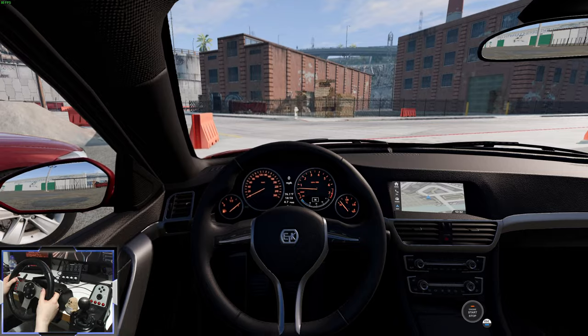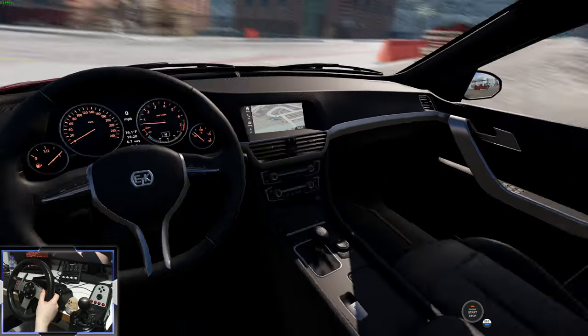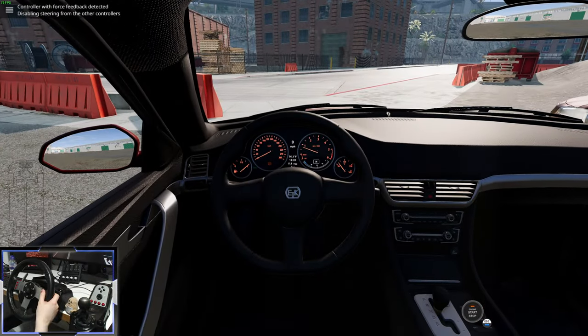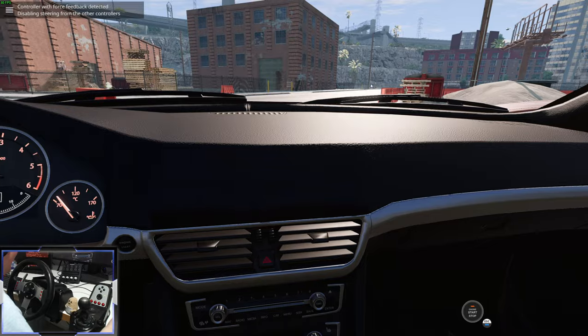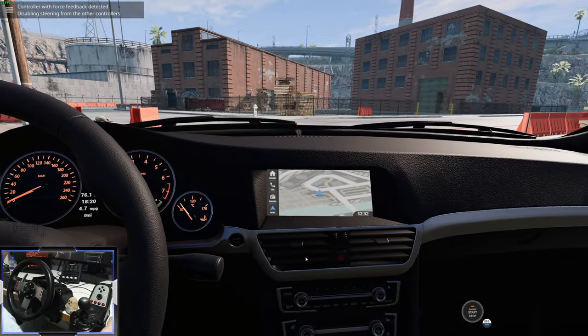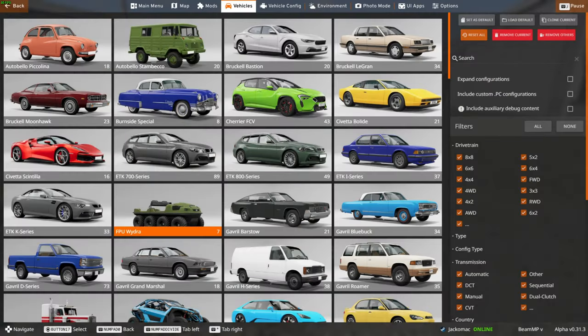The most disappointing thing is that the interior hasn't been changed. This is the ETK-800 - drink it in. Move over to the 700 and it's identical. The only thing the base model doesn't have is the SatNav infotainment screen. That's kind of a cool change, but again, a little bit rough where they've changed it.